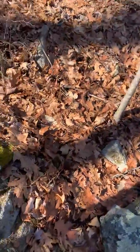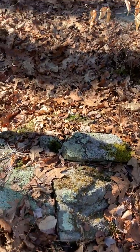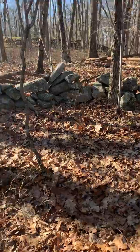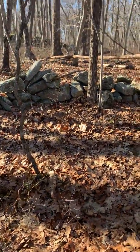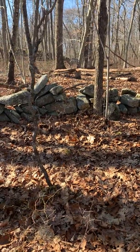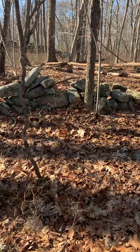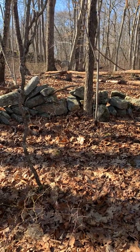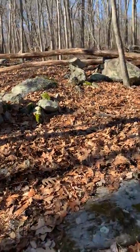I wonder if this was a ceremonial pile, but you could clearly see it. It looks like it was aligned with the 180-degree flat-side rock. You could clearly see it in the distance.